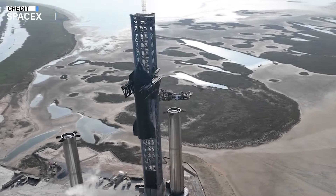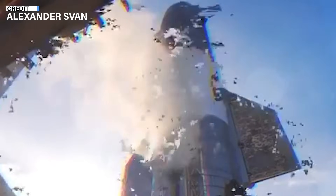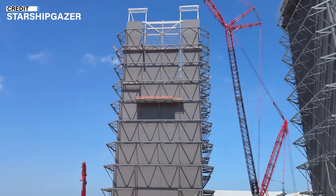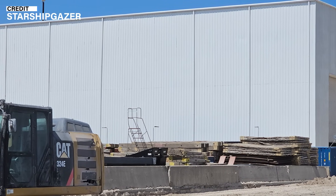However, we might expect to see a full stack test, like a wet dress rehearsal, in the coming days or weeks. This is a crucial step in preparing for the orbital flight. Construction at the Starship factory building continued, with crews busy adding external white cladding to the building as part of the ongoing work to make the factory a hub for Starship production and assembly.